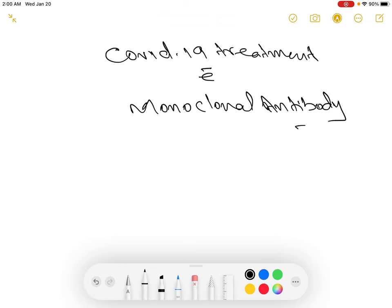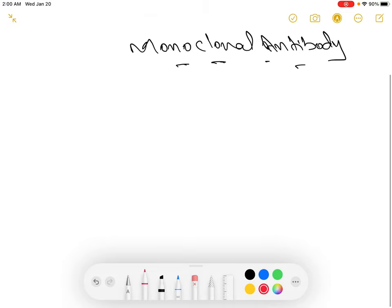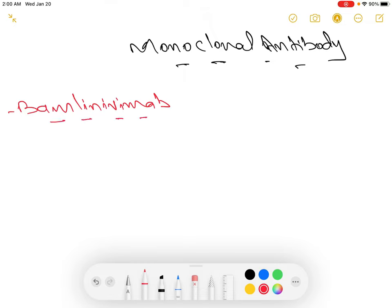The FDA has given emergency use authorization to two different monoclonal antibody treatments for COVID-19 patients who had mild to moderate symptoms and met certain criteria. The first one is called bamlanivimab — which is complicated to pronounce, so for simplicity we will call it bmab. This antibody was developed by a company called Eli Lilly here in the United States.